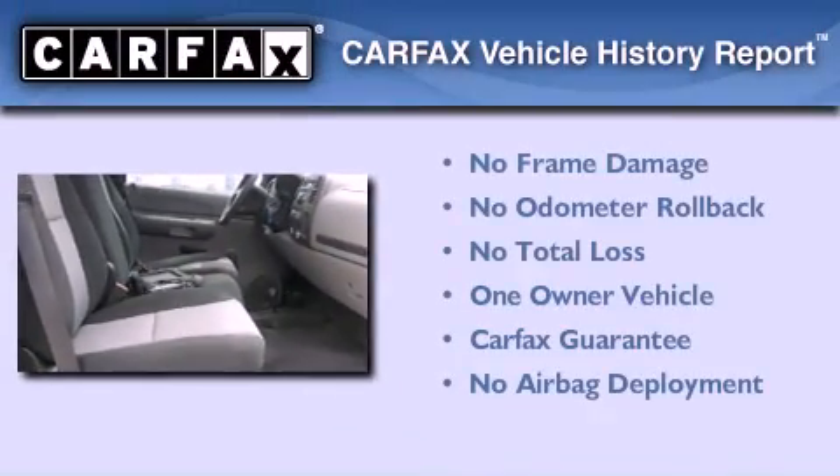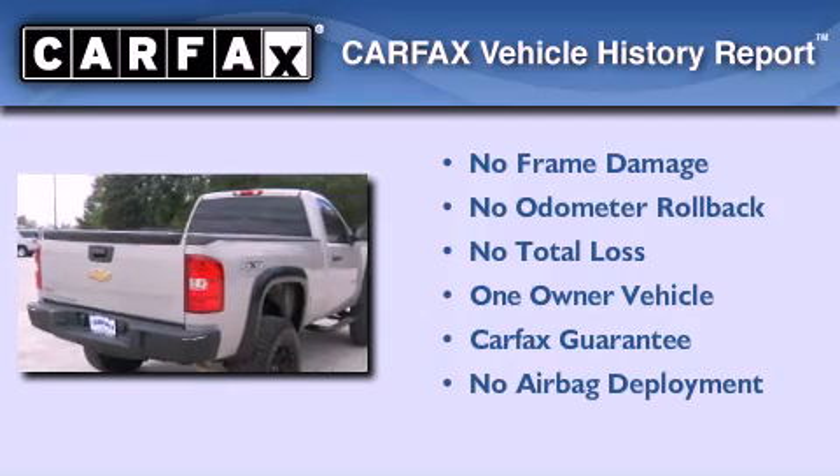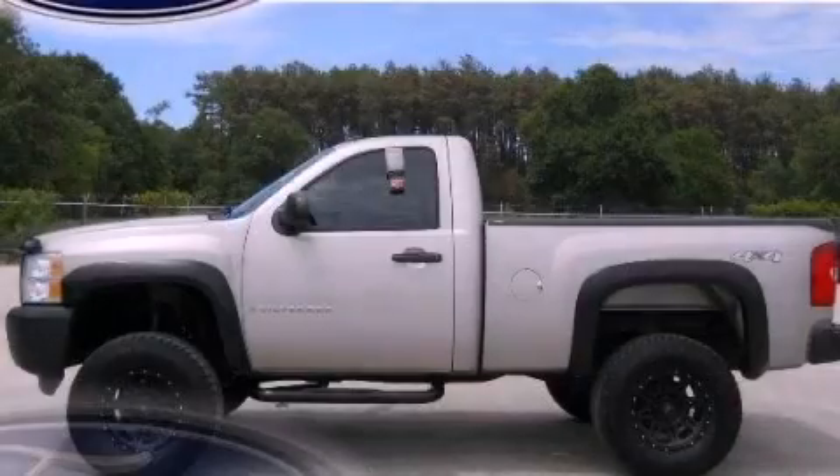This Chevrolet has had only one owner, and it qualifies for the Carfax Buy-Back Guarantee. This vehicle is sure to sell fast — call and arrange your test drive today.